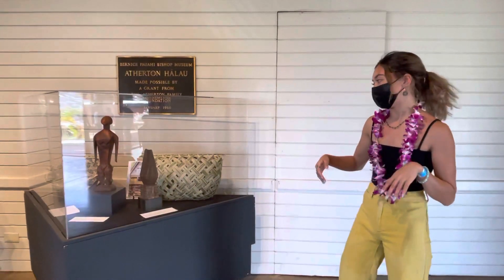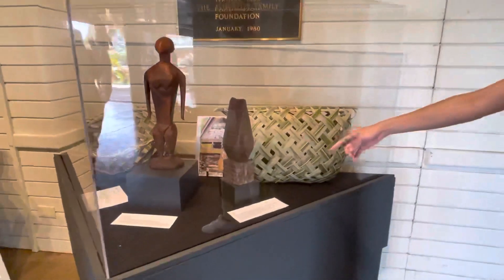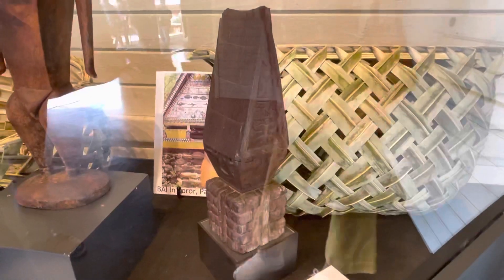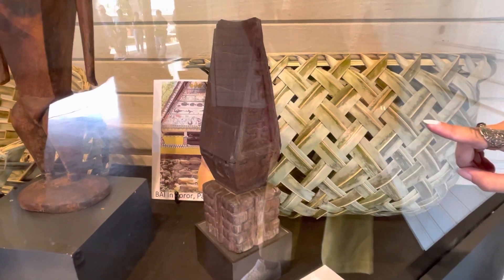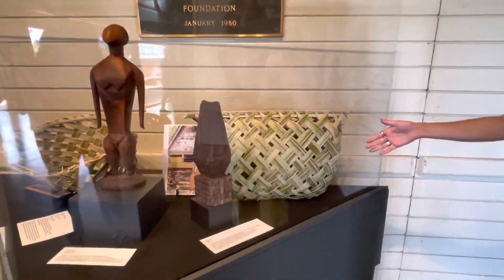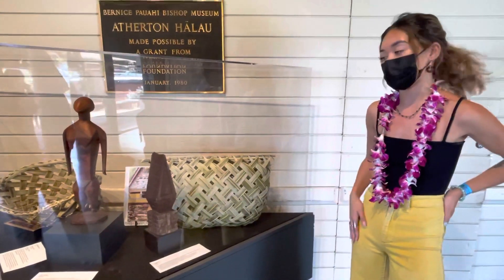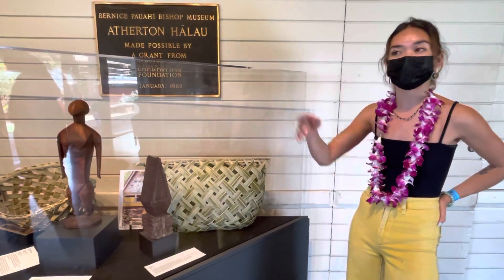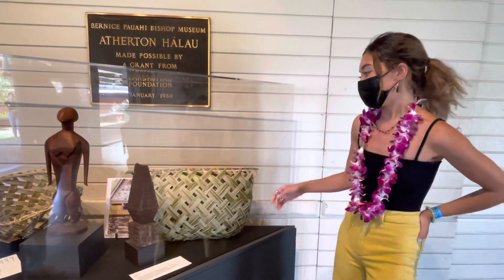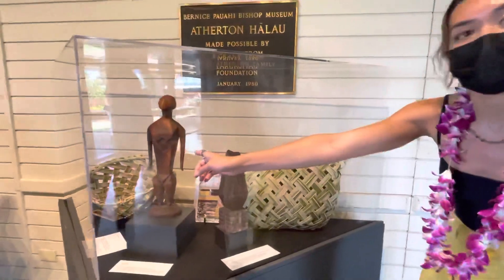You see in the middle right there — that is a Dilukai, which is a woman figure that is always on the Palauan meeting houses. And then right behind it, this is a basket woven by Palauan weaver Ruth Truth. She's actually here doing some weaving demos in the weaving tent. This is the men's basket, and then this is the women's basket on the other side.